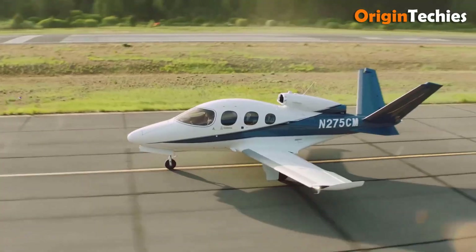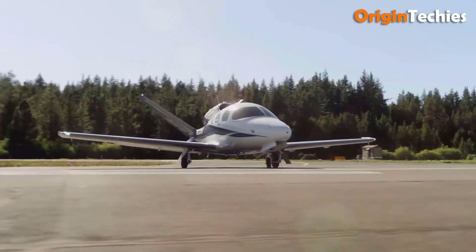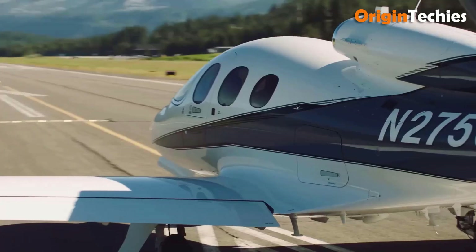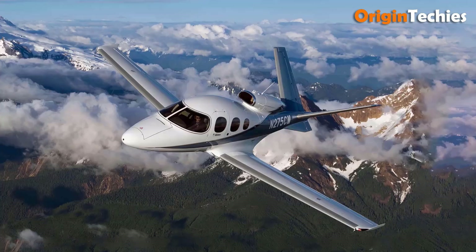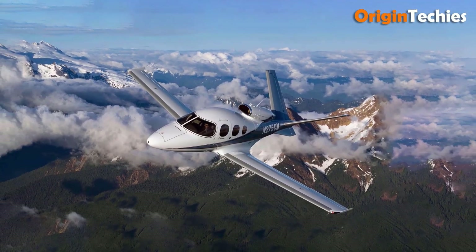Equipped with the Cirrus Perspective Touch Plus by Garmin, it provides intuitive navigation and advanced safety features, including the Cirrus Airframe parachute system. Additional amenities like climate control and USB power ports ensure a pleasant flight experience, making the G2 Plus Vision Jet an ideal choice for those seeking both style and performance in personal aviation.